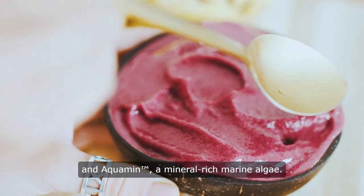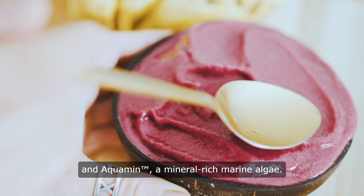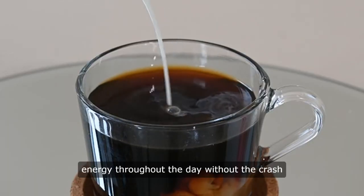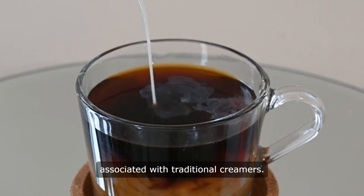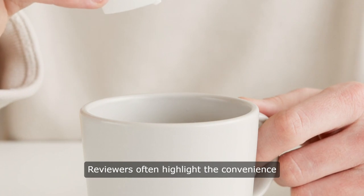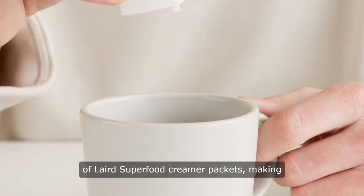Ingredients typically include coconut milk powder, organic coconut sugar, and Aquamin, a mineral-rich marine algae. Many users also note feeling sustained energy throughout the day without the crash associated with traditional creamers.